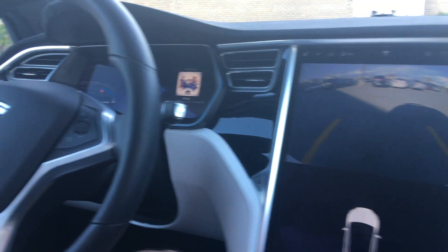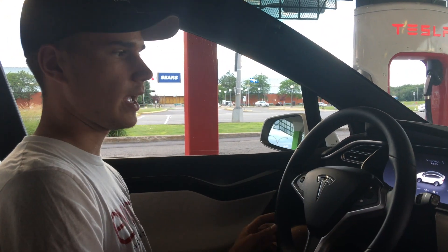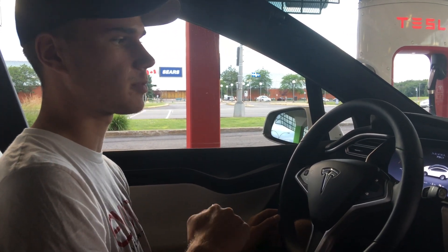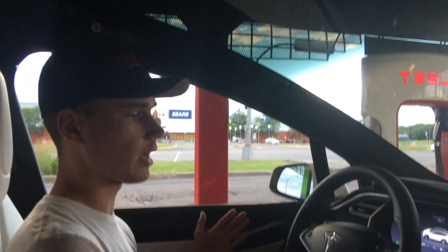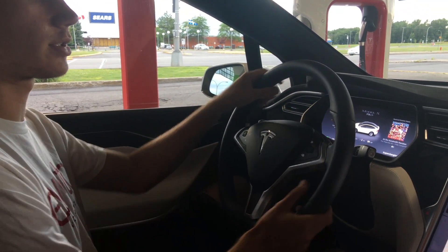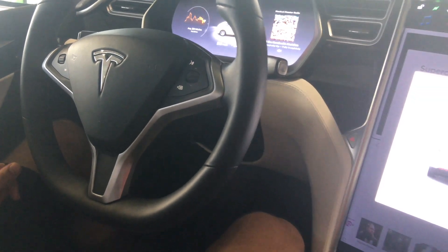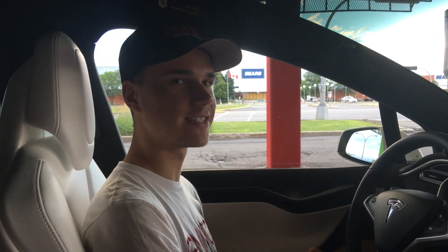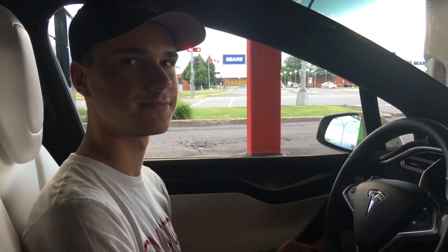That ends this video — I'm just charging here now. If you have questions about charging, I'll put a link in the description for our charging video. To summarize autopilot: pull the stalk twice towards you to turn it on, push once away or hit the brakes to turn it off. If you ever have any questions, you have our name and number — call us, text us, email us, and we'll be happy to answer.